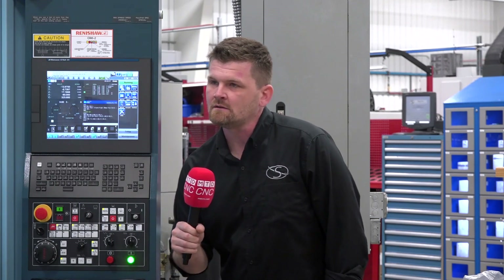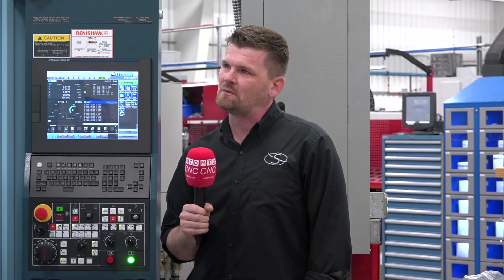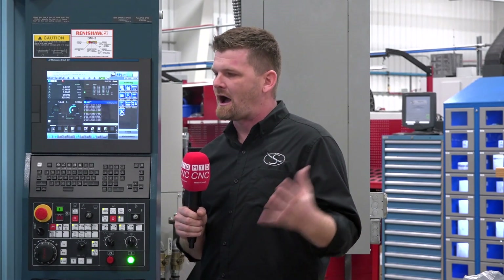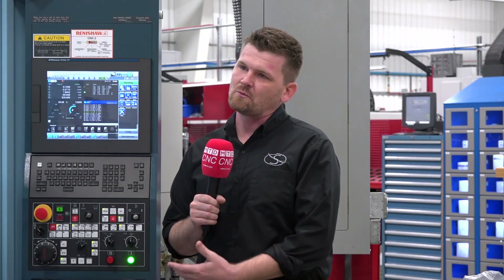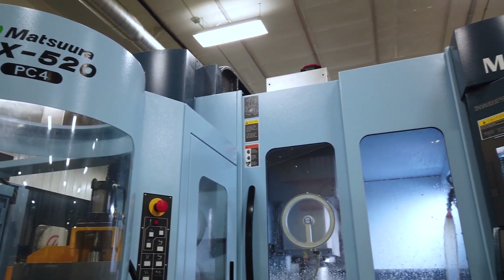We had seen several of your videos, MTD videos especially, and basically anything that we could glean off of YouTube and the internet for learning about Matsura. It was on a very short list with a couple other machine manufacturer competitors, but ultimately we went with Matsura because they stick with what they're good at. They have this high-mix, low-volume, awesome palletized system.